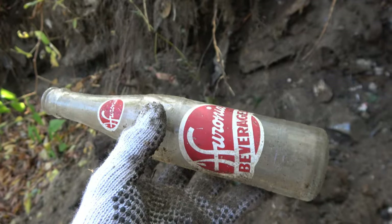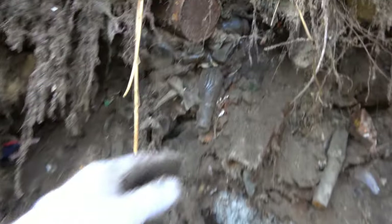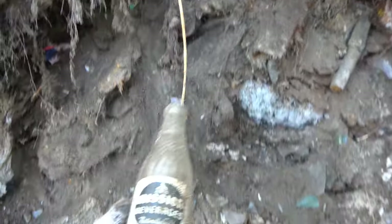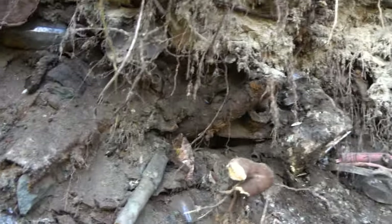These are kind of the cooler bottles that come out of here — they're a bit harder to find. Another Mission right here, though that one's kind of roached. There's another one right there.